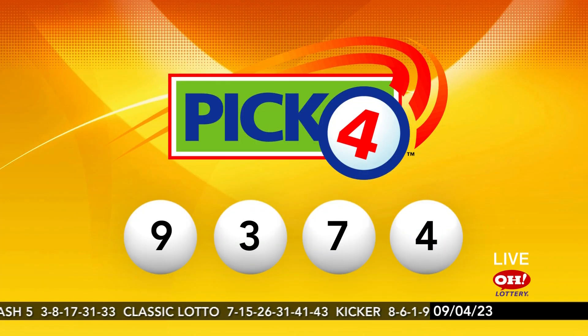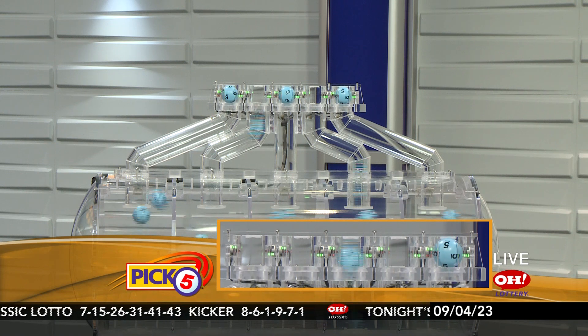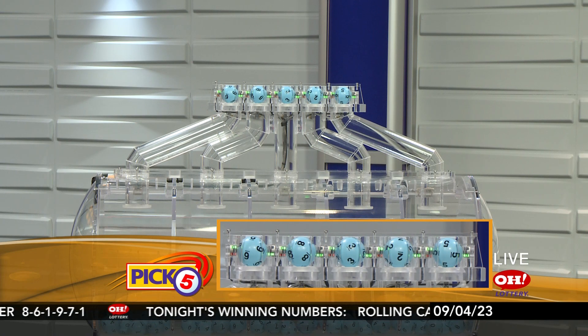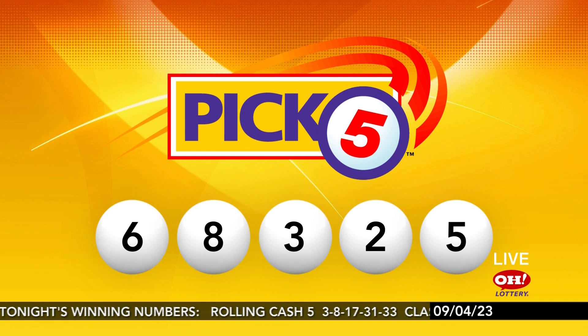Pick 4 tonight: 9, 3, 7, 4. And here are the winning Pick 5 numbers. Tonight it's 6, 8, 3, 2, and 5. Pick 5 again: 6, 8, 3, 2, and 5.